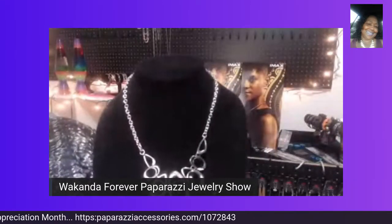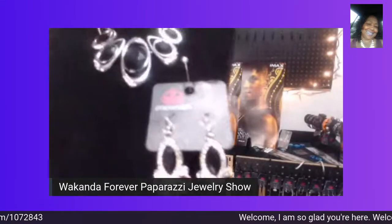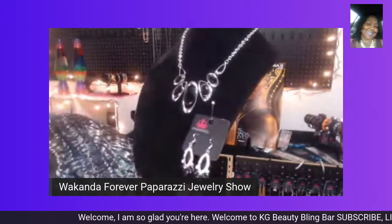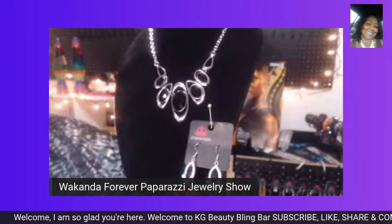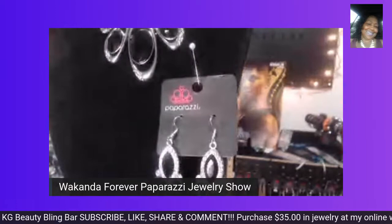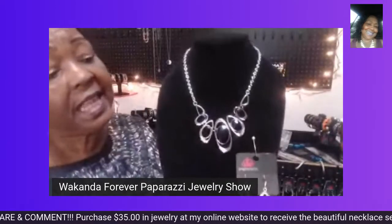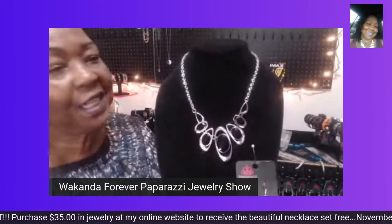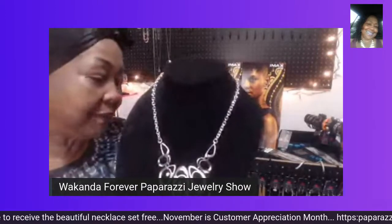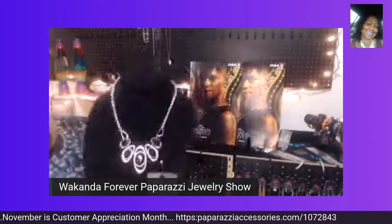You can upgrade this and add in this gorgeous pair of earrings — these are only $5. Look at the beautiful diamond-like stones and the beautiful black gems. This is an accent with a beautiful necklace fit for any queen. Welcome to my Wakanda Forever Paparazzi Jewelry Show, where I'm showing jewels that are fit for a queen tonight.